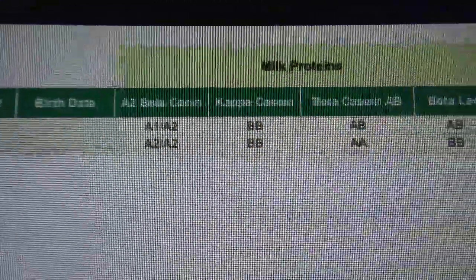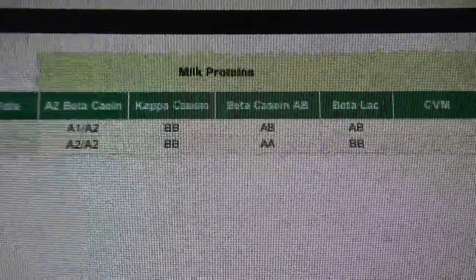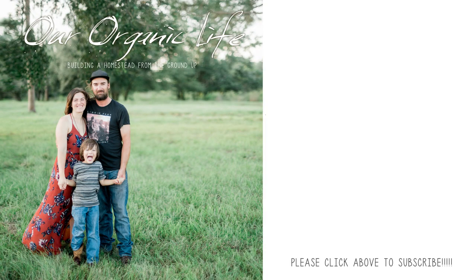Okay, so here we are, we got the email about the results. Let's see here — oh my goodness! Axel's A2A2! So Brutus is A1A2, Axel is A2A2, and then the kappa caseins — I've got to figure out how to read that and what that means, but I will be doing some research on that. This is wonderful news — we have our A2A2 bull! Yay!